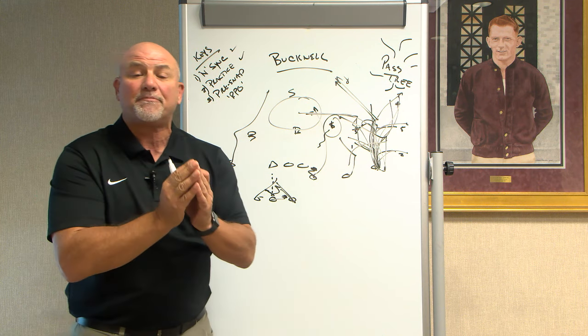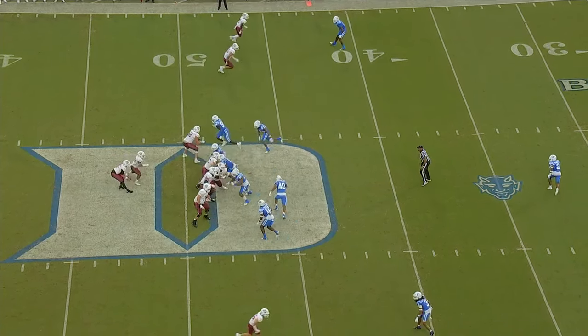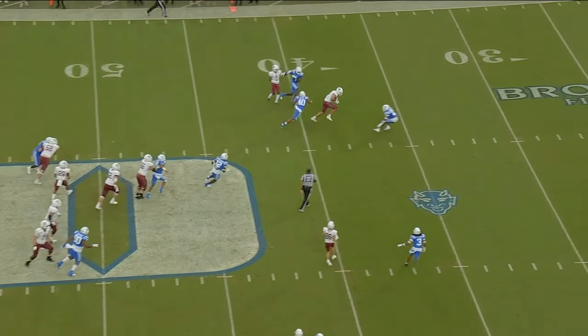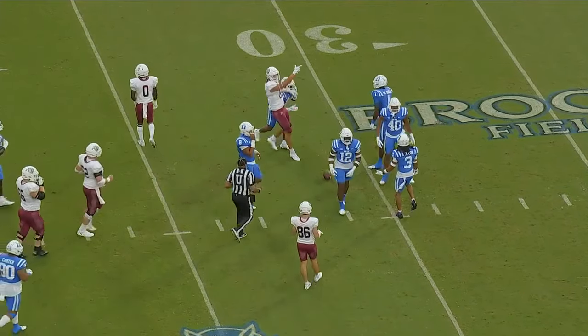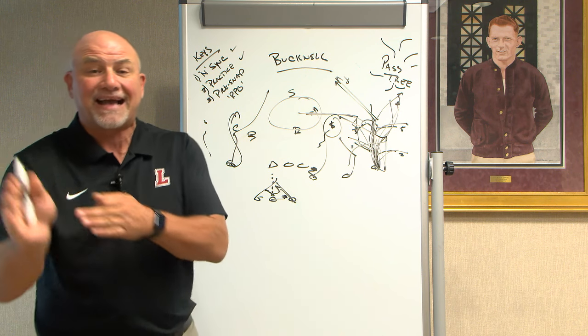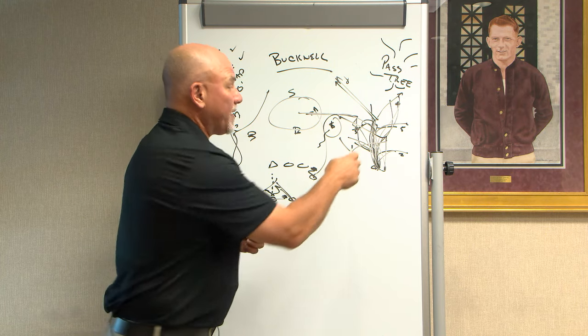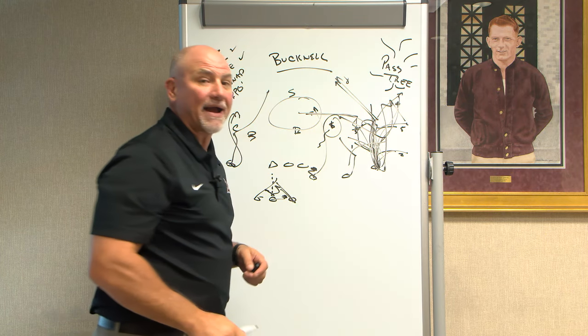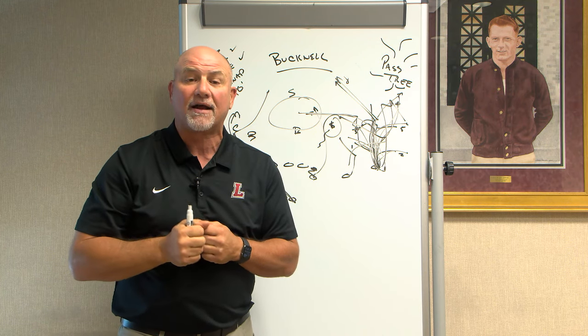The passing tree is something Lafayette has gotten better with. They're in sync, they're practicing it, they're getting better at the back shoulder. Receivers need to do a little bit better job getting on top or stacking defensive backs. If we can't blow the top off, then we're going to throw that back shoulder. We can also throw the comeback route, which can be used with how well we've done the 9 route.